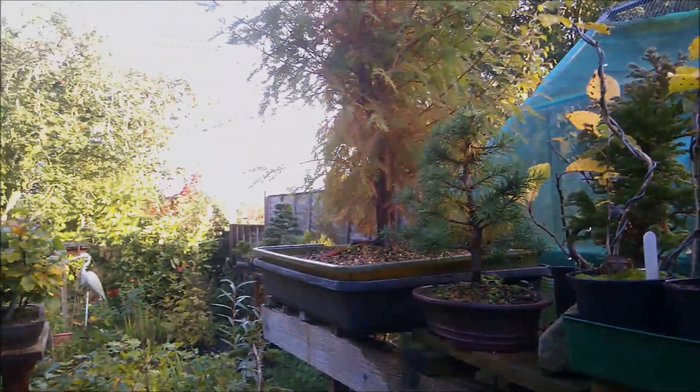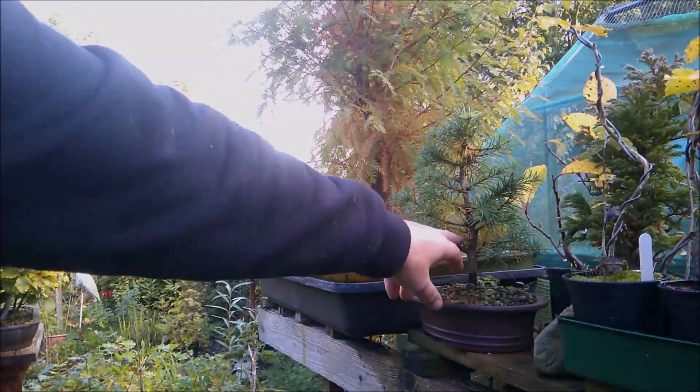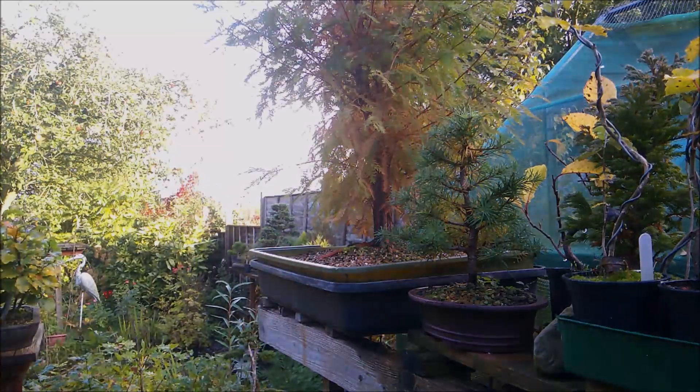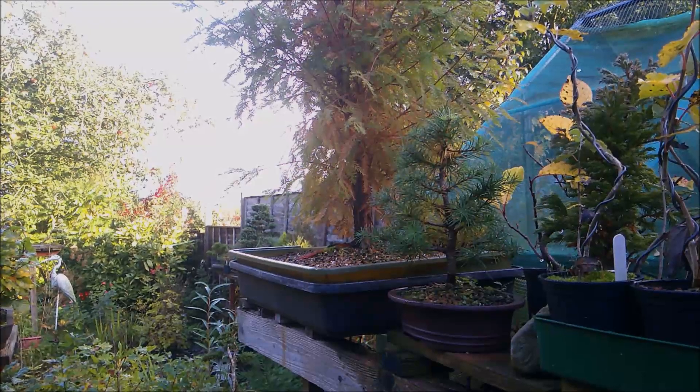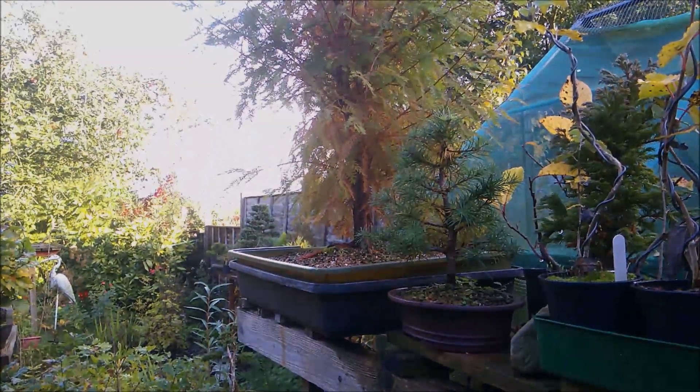More yellows. The larch is just beginning to turn. And of course so is the swamp cypress, just beginning to get its bronzy coloured foliage.